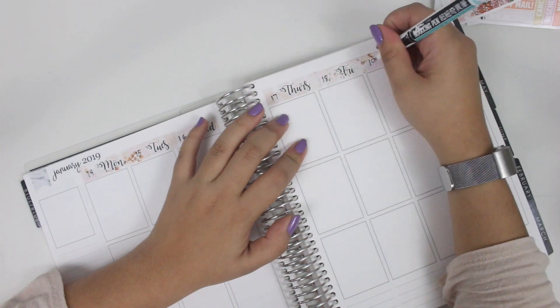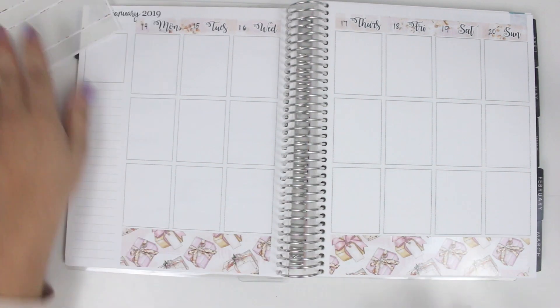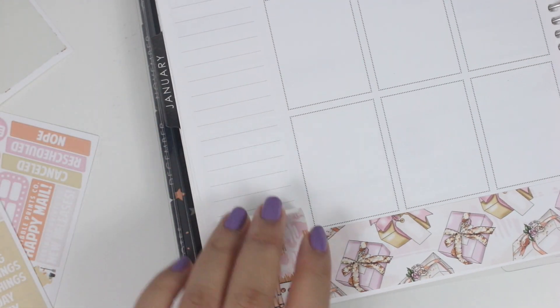I actually ended up picking this up while I was in Austin for the SBC party, which was really awesome. So I did just quickly put all the setup up — the flags, the date covers, and then the bottom washi.